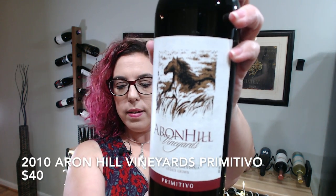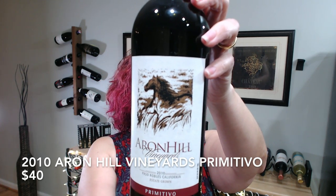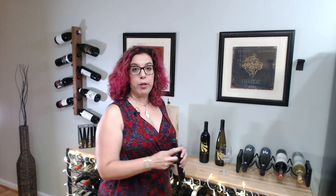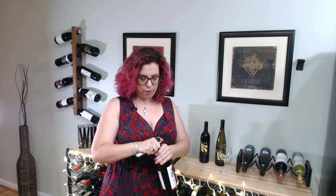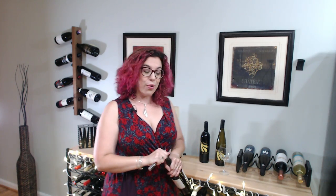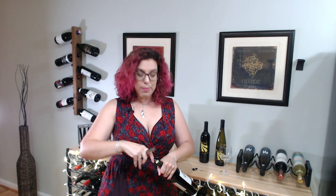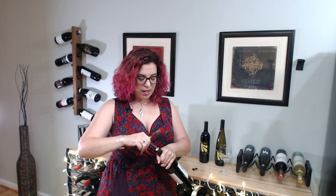First, I'm going to share with you this 2010 Erin Hill Primitivo. If you're not familiar with Primitivo, it's an Italian grape that has its roots actually in Croatia, and it has a similar DNA to Zinfandel. So if you like Zinfandel, it's going to be similar — though it isn't exactly the same. I happen to be a big Primitivo fan, so I'm excited about trying this one.